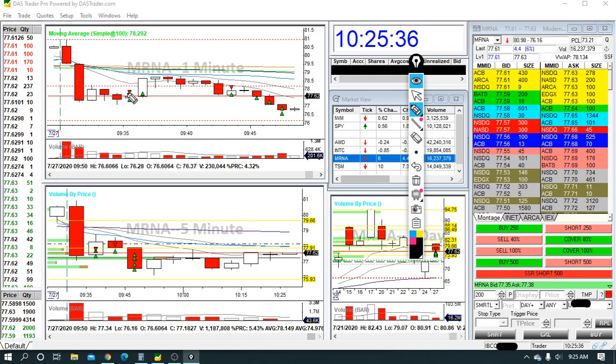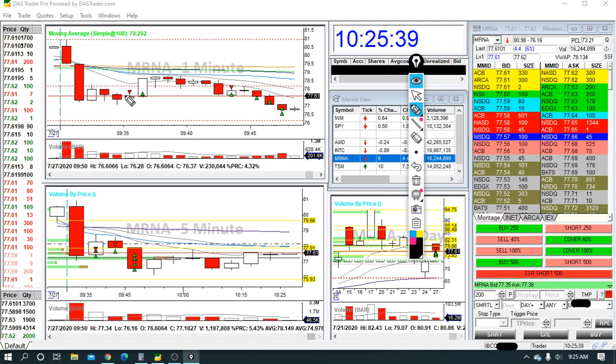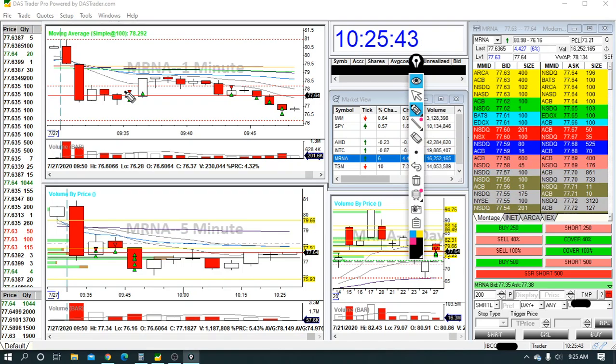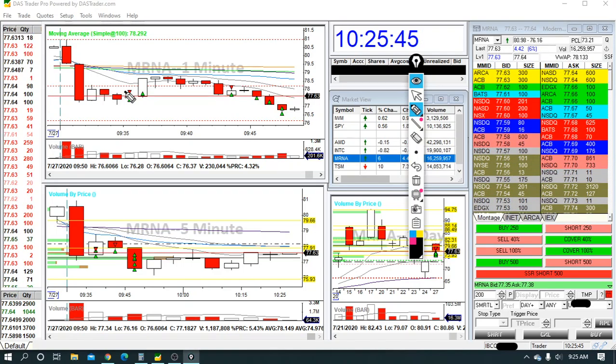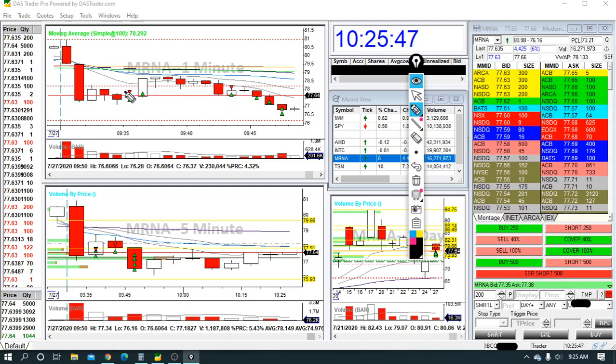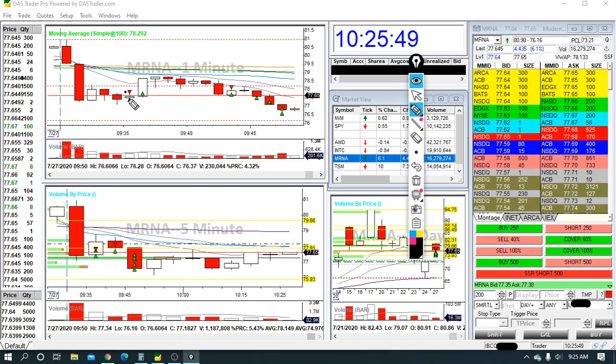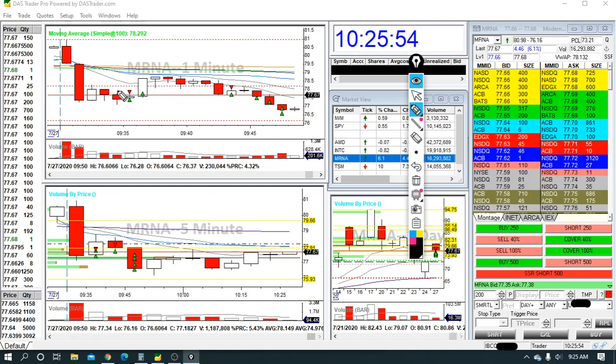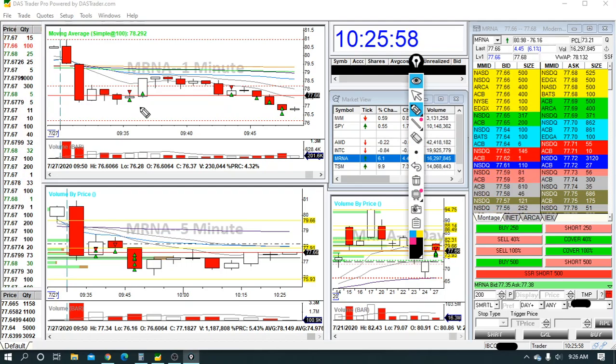I liked this setup. But what you'll see is that my entry triggered as it's breaking the pattern. The reason this happened is because it was on SSR, so I didn't get the exact entry I was looking for. And by the time it filled me, it was already breaking the pattern a bit — it slightly made a new one-minute high, which breaks the pattern.